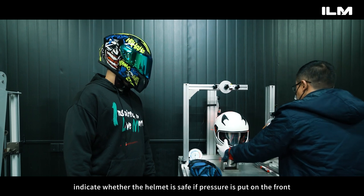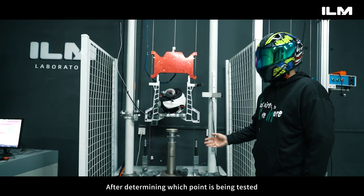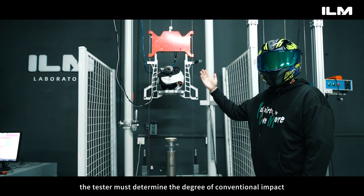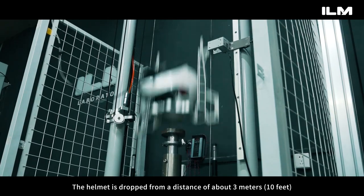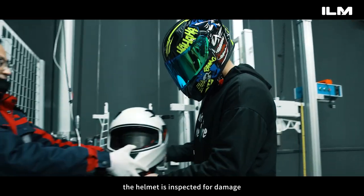After determining which point is being tested, the tester must determine the degree of conventional impact and run a speed test for the front head of the helmet. The helmet is dropped from a distance of about 3 meters — 10 feet. Now the helmet is inspected for damage.